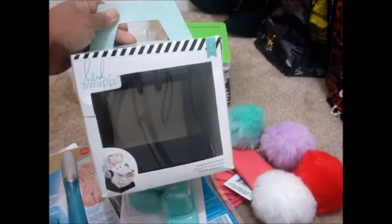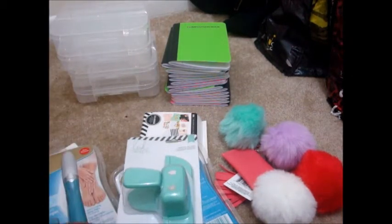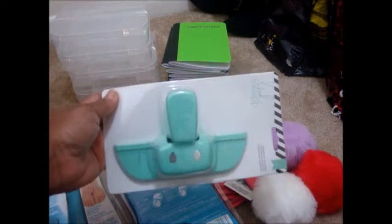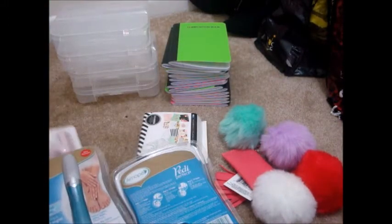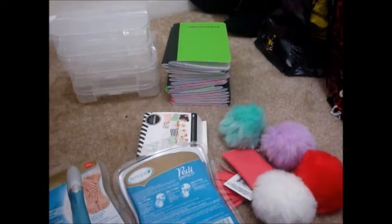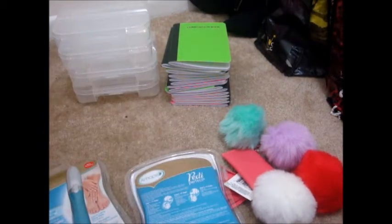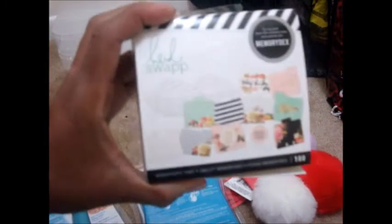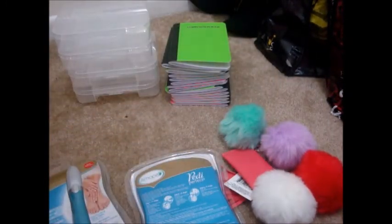So this is what I got from Amazon: this is the card holder and memory decks, this is the punch for it — excuse my son in the background — this is a bulldog clip, and these are some of the memory decks cards.